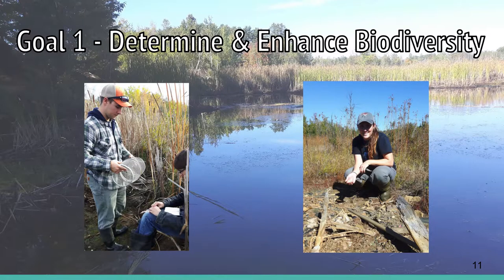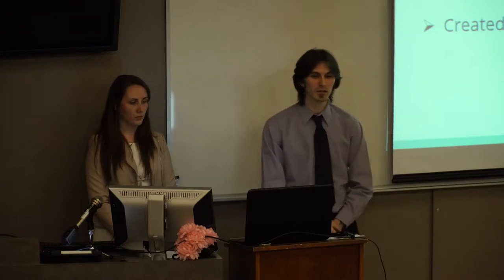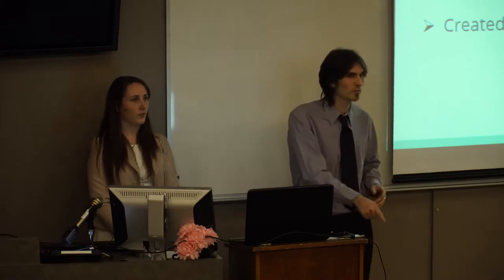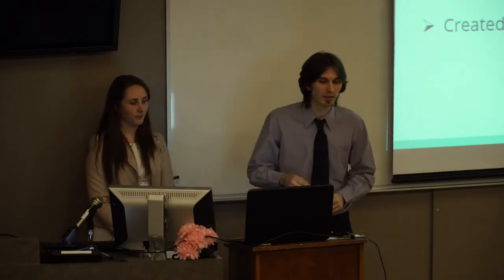Starting with the first category, biodiversity. The first objective was to maintain and protect rare and endangered species, focusing primarily on plant species encountered during our surveys. The threats are anthropogenic disturbances, such as off-trail use and trampling of native vegetation, or invasive species competing with sensitive plants. Our methods included surveying for rare and endangered species during our forest cover survey, which was a coarse resolution survey — we took the relative abundance of all plants but didn't pinpoint exact locations.